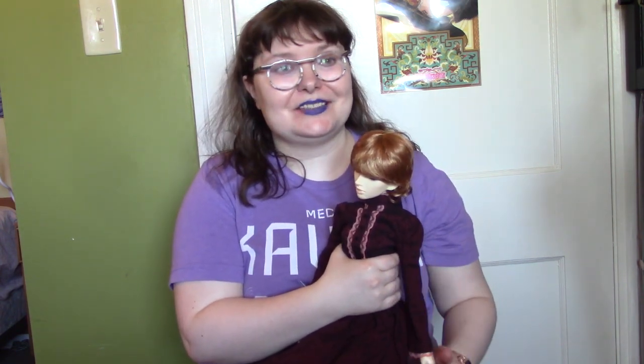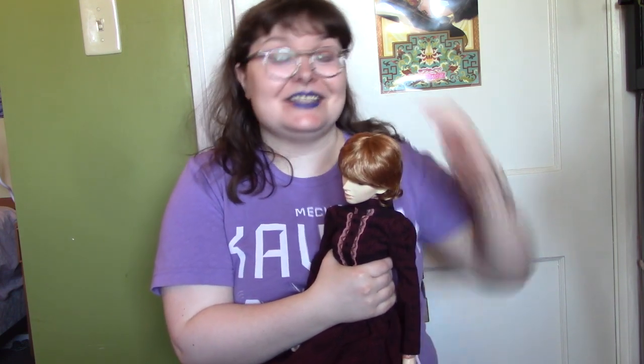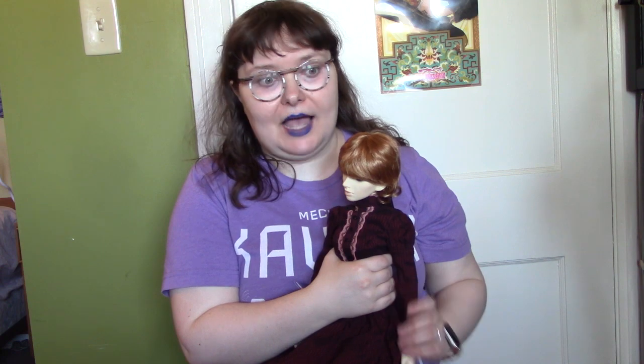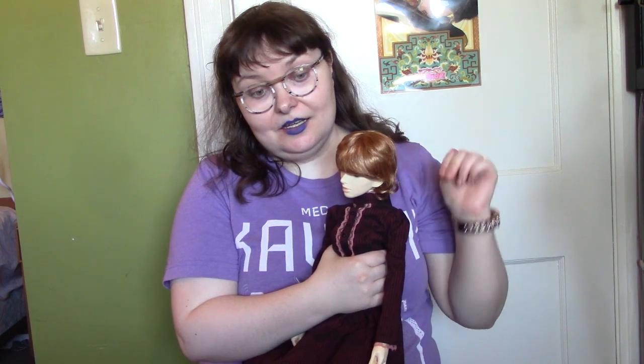Ruru was Elfdoll's first and only one-third scale tan doll. Apparently the casting process in 2006 was so difficult and expensive that they just didn't try again — the failure rate of castings was too high.